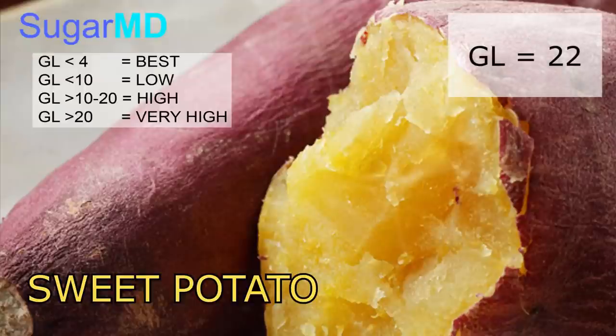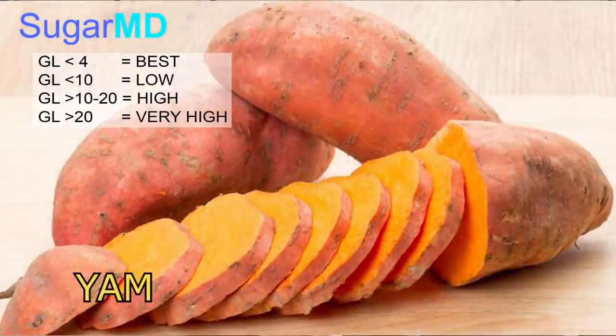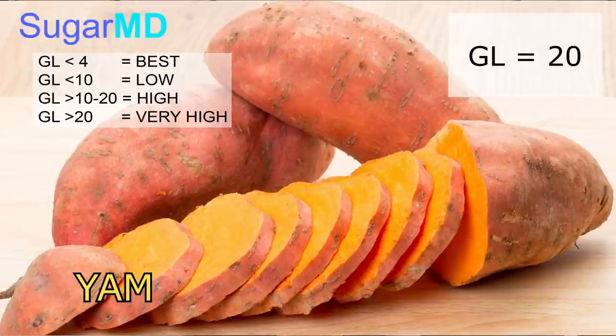Sweet potato is 22 glycemic load. A lot of people think sweet potato is nice and easy and it's going to be fine — but no, sweet potato is also 22 glycemic load, which can spike your blood sugar very high. And yam, which Caribbeans consider more acceptable, has a glycemic load of 20. That's again very high, as we discussed.